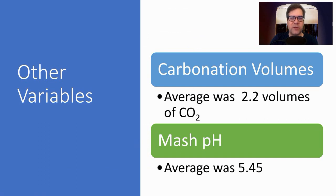Carbonation volumes: the average was 2.2. Mash pH average was 5.45.